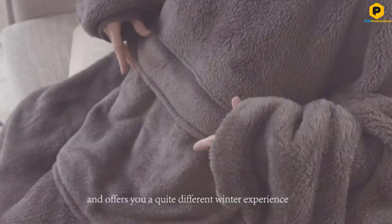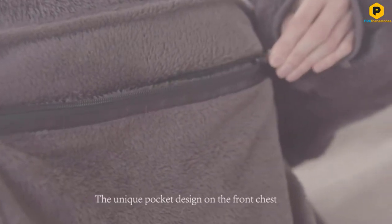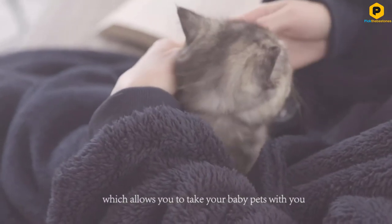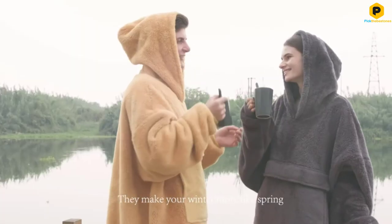It is also an easy blanket to care for. Just throw it in the wash with the rest of your clothes, towels, and blankets. This blanket hoodie comes in a total of 17 different colors and styles and all are one size fits all. This blanket hoodie is a great gift idea and is sure to be your new favorite blanket.